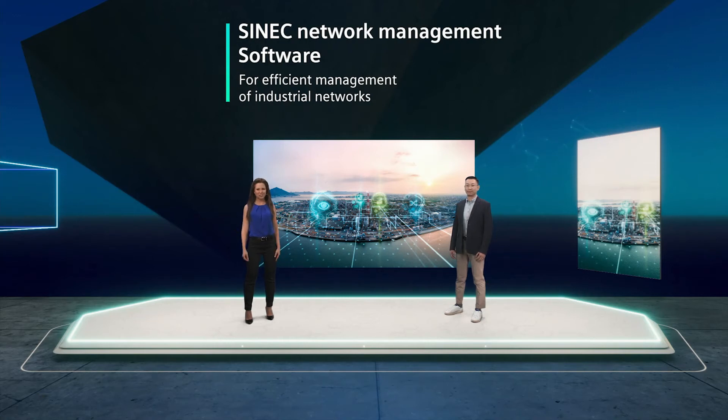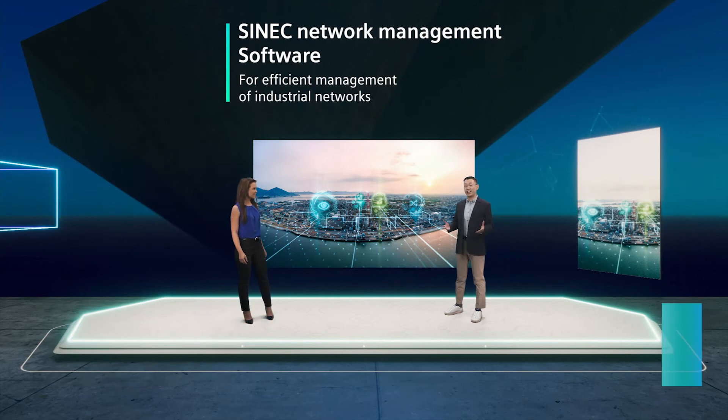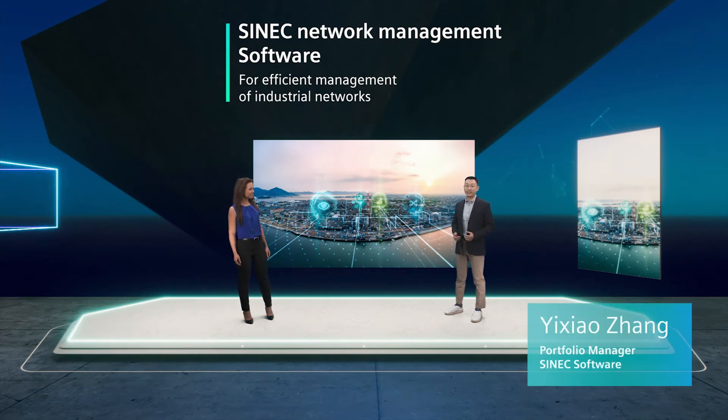Welcome to the Cynic Software family team. I'm Larissa, Marketing Manager for Industrial Communication and Software. And I'm Yixiao, Portfolio Manager for Cynic Software.